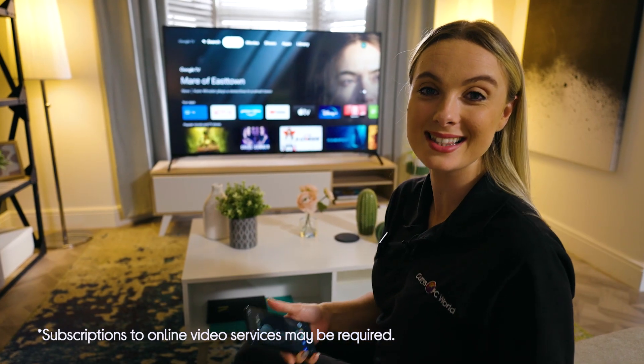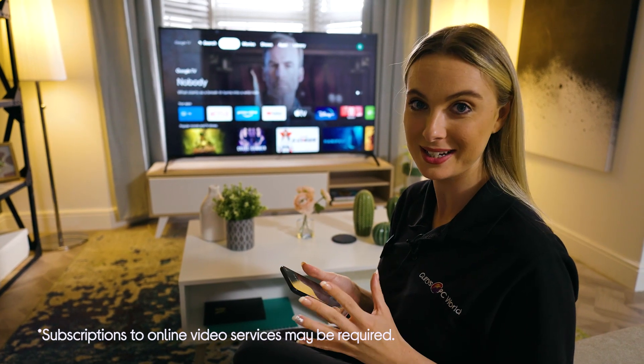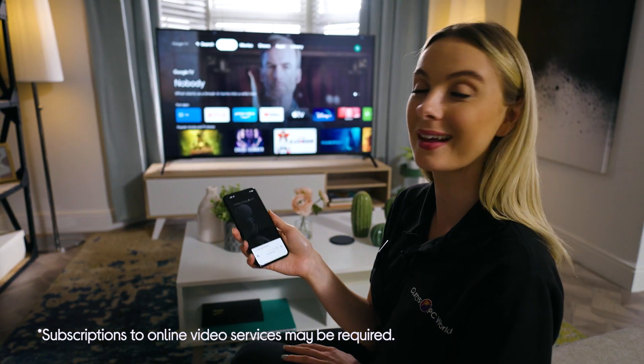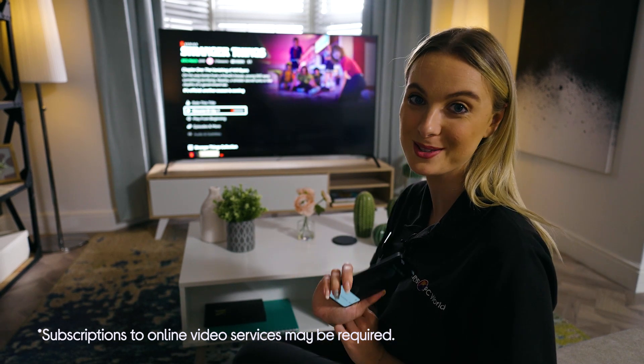Or you can take it to the next level and create a routine. This will put lots of actions into one command. For example, hey Google, it's movie night — and that will dim the lights, start your movie on your TV and mute your phone all at once.